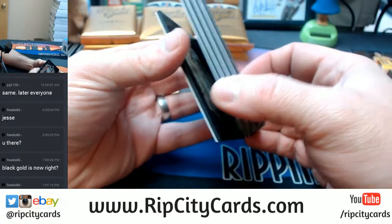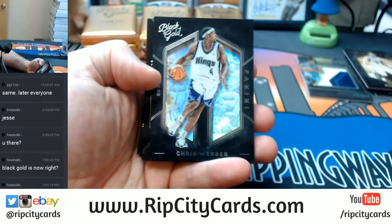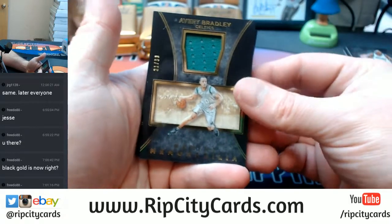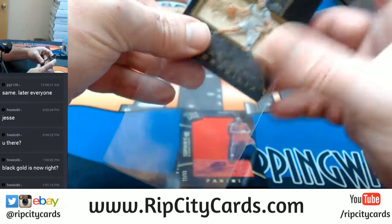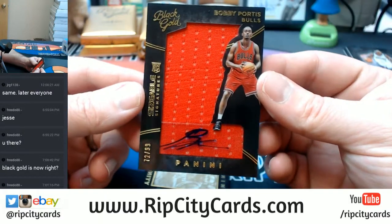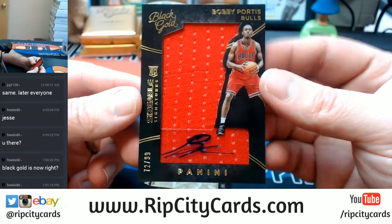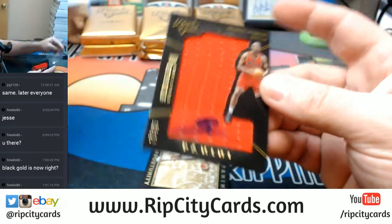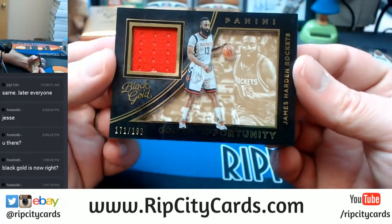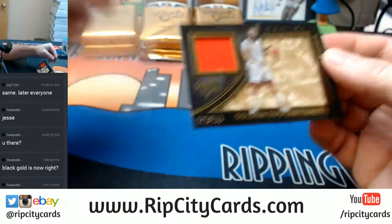All right, let's see. Ricky Rubio, base action. Chris Webber, Kings, base action. 21 out of 99 memorabilia, Avery Bradley, Celtics. Signature 72 out of 99, Bobby Portis, Bulls — I met him in Chicago a couple years back, we were just at a party, because that's how I do. And 171 out of 199, the Beard — James Harden. Swatcher-asticness.